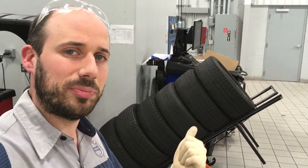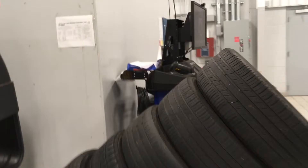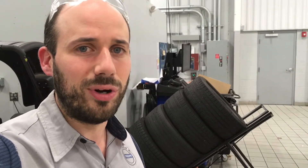All these tires behind me are destined for the scrap pile, for a variety of different reasons. But we can see on this one right here, it was definitely underinflated — it wore out right on the edge. Not only did they have to buy tires sooner than they expected, but also they wasted a bunch of money on gas, because a tire that's underinflated is harder to roll.